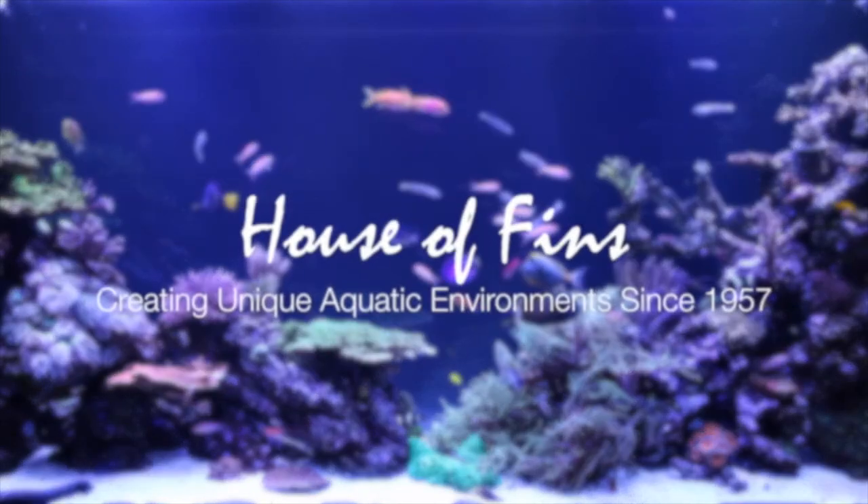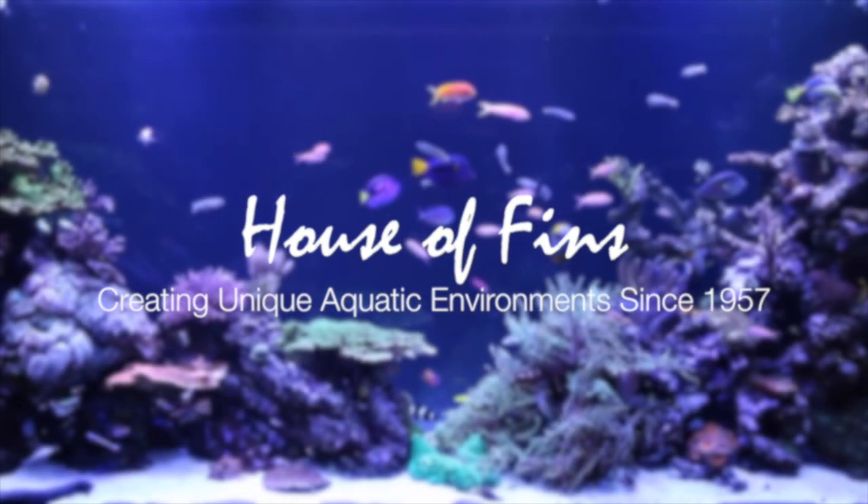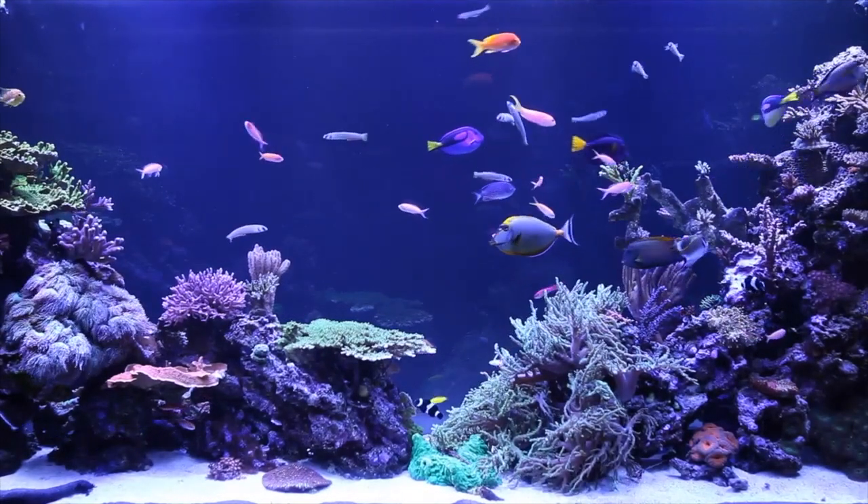Hello and welcome back. My name is Kevin and today I'm excited to spotlight many of the rare and exotic saltwater fish here at House of Fins Greenwich. On any given day our team is here to provide the best selection, variety, and quality of livestock this industry has to offer.